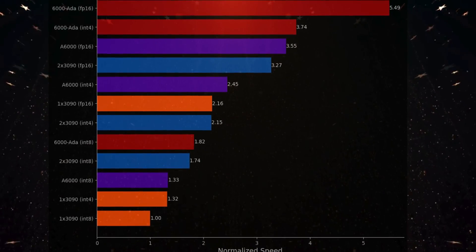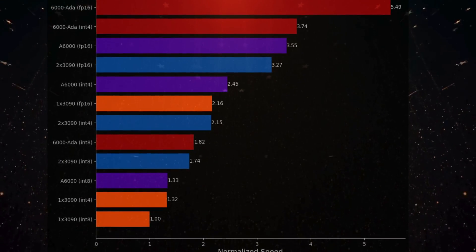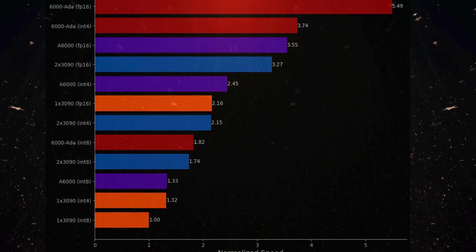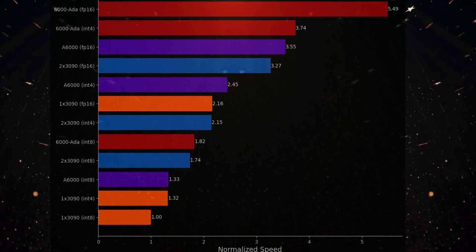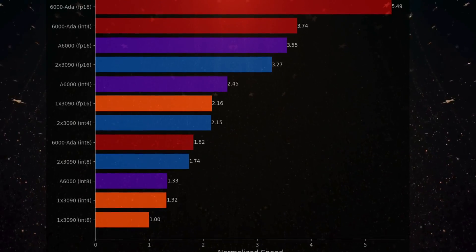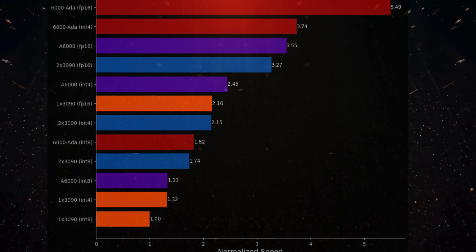Now let's look at the raw speeds graph. Here I've plotted raw speeds compared against each other, with the baseline being a single 3090 running INT8 — the longest run overall. The A6000 Ada is the fastest across all data types. But notably, INT8 is insanely slow for basically every single card. The A6000 Ada has the highest jump for FP16 — head and shoulders above everything else. Two 3090s also show a good margin, and interestingly they're almost very close to the A6000 Ada in performance.